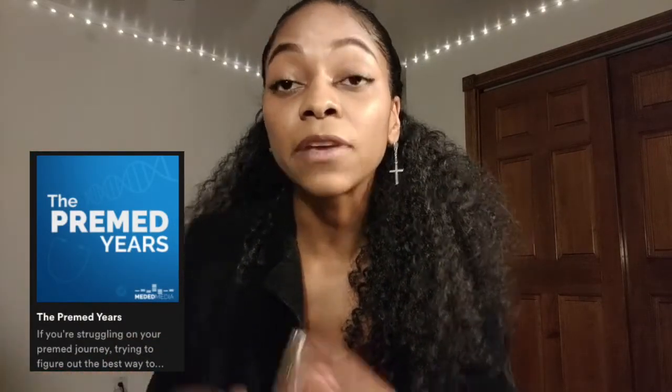I decided that was better than spending two to four thousand dollars on another application cycle. I knew about Kaplan and Princeton Review, but it wasn't until I heard on the pre-med podcast by Dr. Gray — and if you're not listening to that, you should — that they talked a lot about this test prep company called Blueprint, formerly known as Next Step.